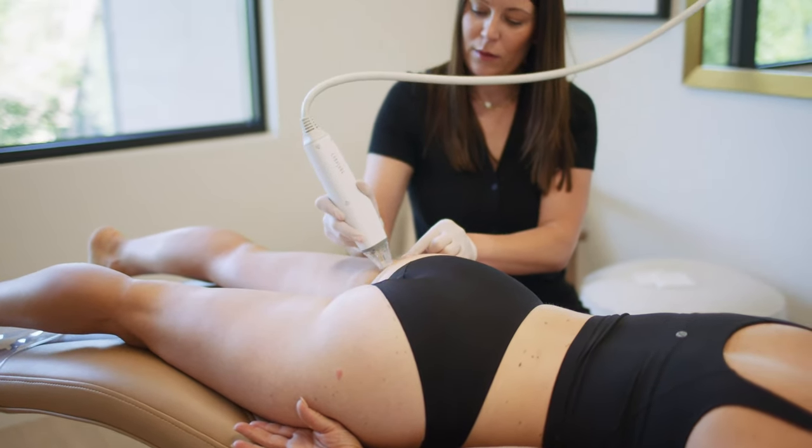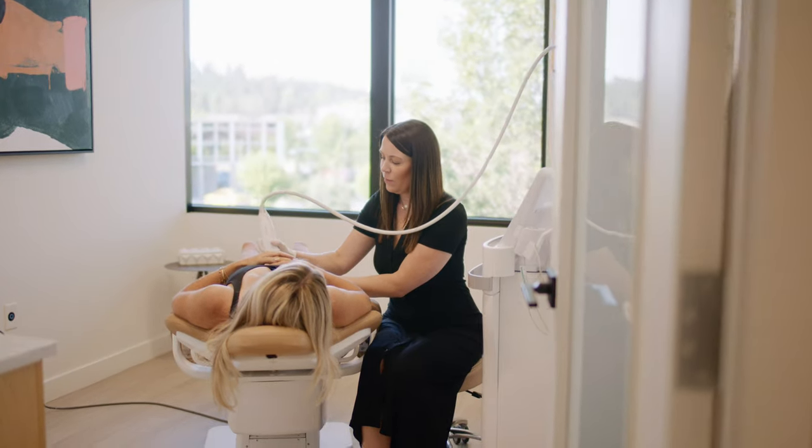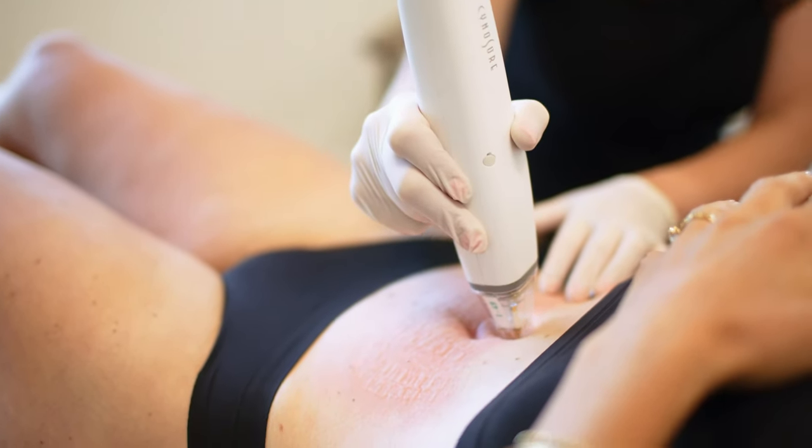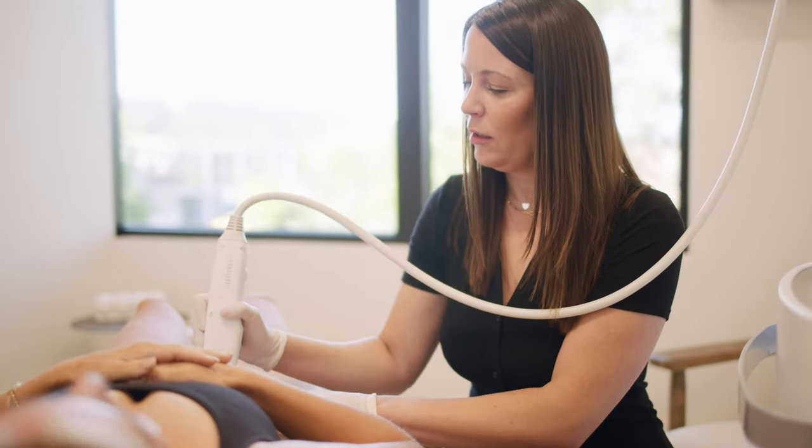The treatment is quick, comfortable, no downtime, and can be done any time of year. Potenza is a great addition to any laser treatment, injectables, and body sculpting. So call and schedule your consultation today.